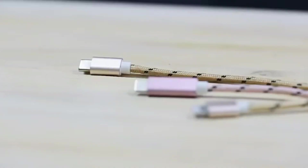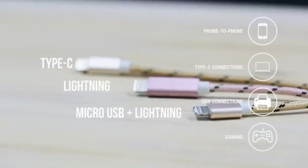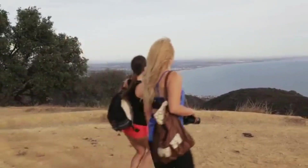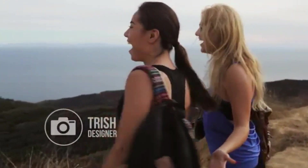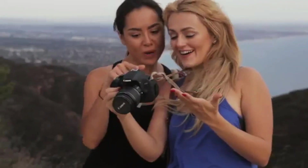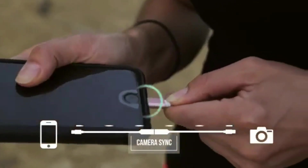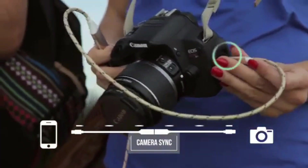This is OneCables, the world's first jailbreak data sync cable. This is Trish. During her days off, she enjoys hiking and working on her photography. When Trish wants to transfer pictures directly to her friend's phone, they just connect. Easy.